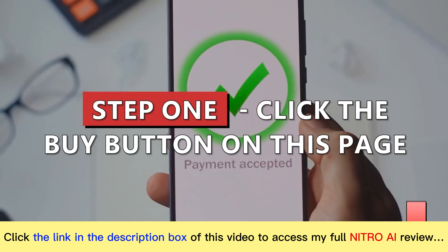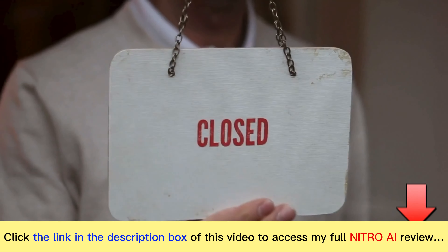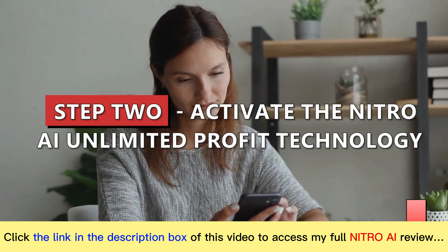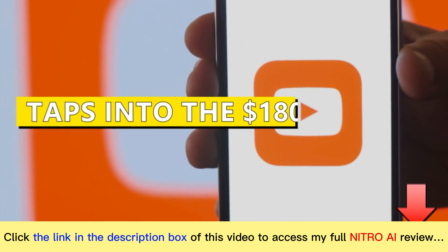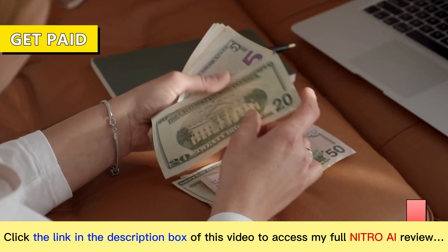Step 1: Click any of the buy buttons on this page to get a copy of Nitro AI. You'll want to do this now as we'll be closing down soon to prevent saturation, so be quick. Step 2: Activate the Nitro AI Unlimited Profit Technology at the press of a button inside the system. This is where the magic happens — it taps into the $180 billion YouTube breakthrough, which is allowing us to get paid.